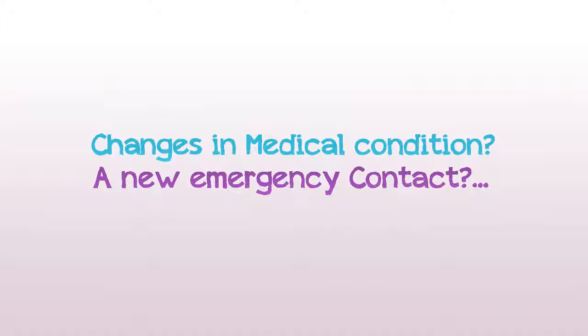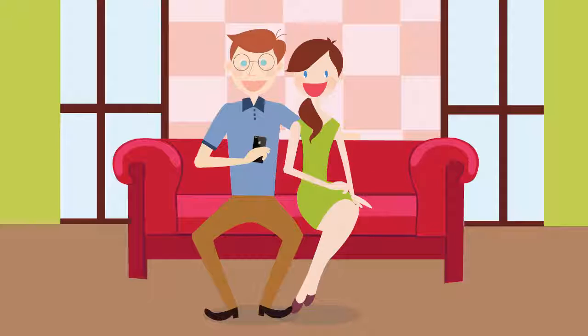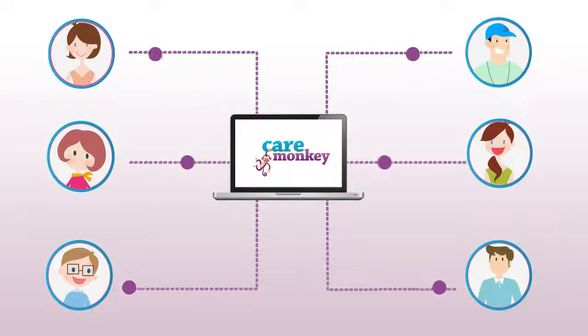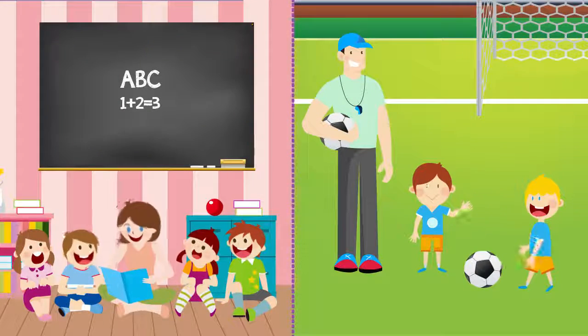Changes in a medical condition? A new emergency contact? New medicine? New immunisation? No problem. Parents retain control and can update their care profile at any time, and all carers are instantly updated. Take control, reduce risk and provide better care for the people you're responsible for.